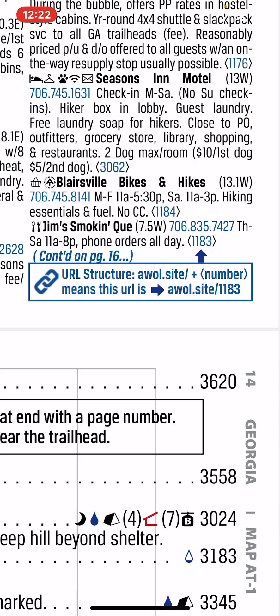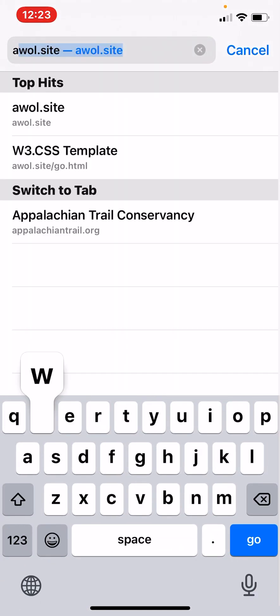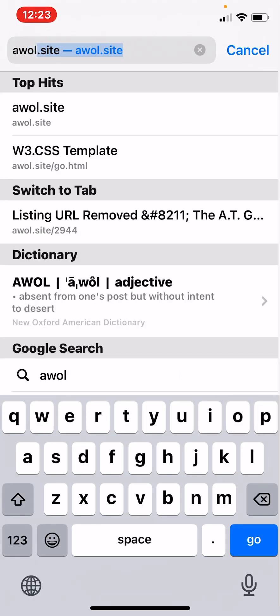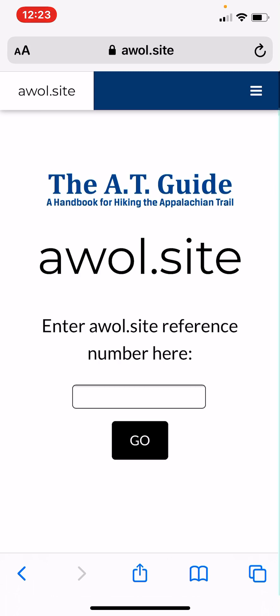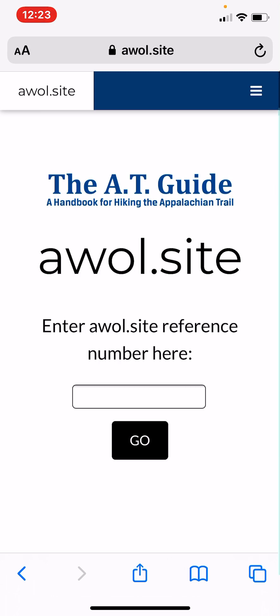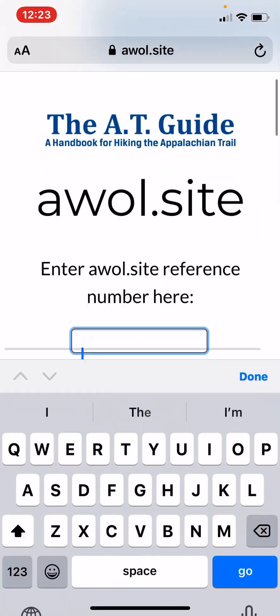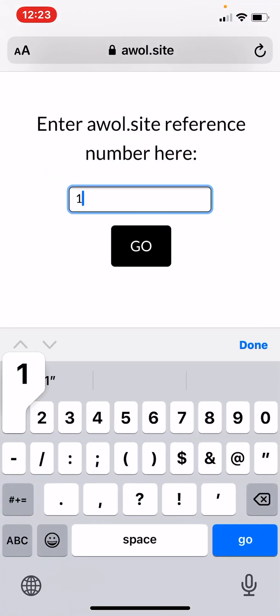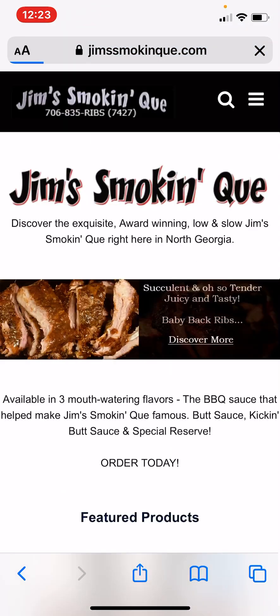If you are hiking with a guidebook and don't have access to the PDF with dynamic links, all you need to do is go to your web browser. We recommend Safari for iOS users. Go to awol.site and then enter this number — 1183 — in the field and hit go. And you're there.